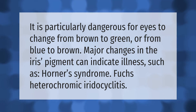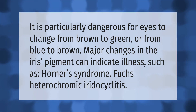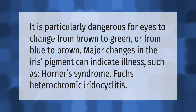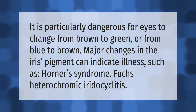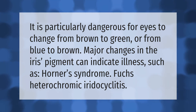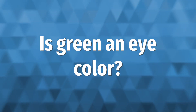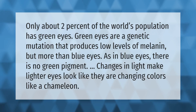It is particularly dangerous for eyes to change from brown to green or from blue to brown. Major changes in the iris pigment can indicate illness, such as Horner's syndrome or Fuchs' heterochromic iridocyclitis.